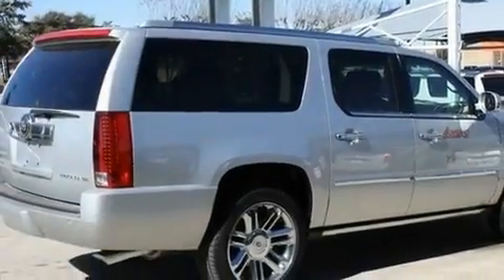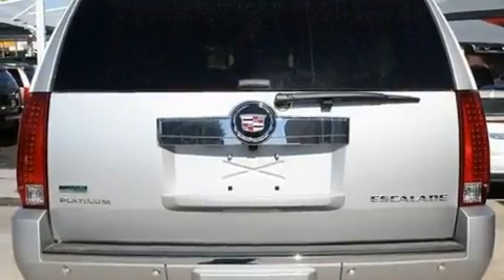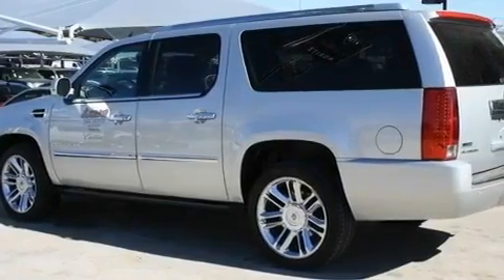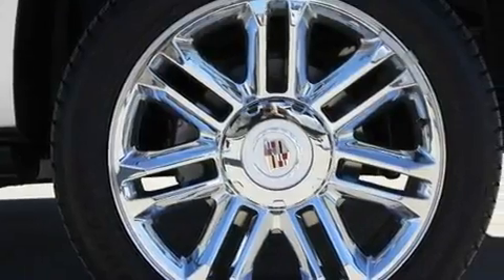Its top features include air conditioning with automatic climate control, a navigation system, a power rear lift tailgate, a DVD player, leather seats, active fuel management, aluminum wheels, a low tire pressure indicator, Bluetooth cell phone integration, and a sunroof that enables you to fill the cabin with fresh air at the push of a button.